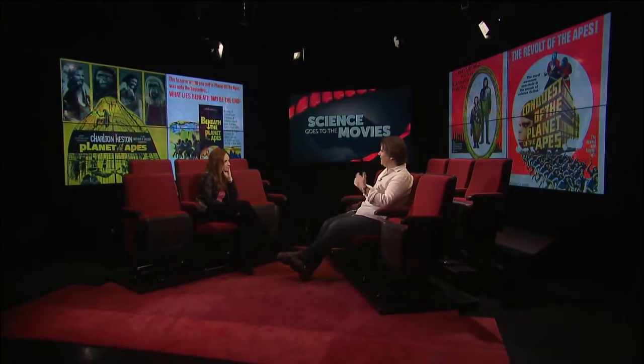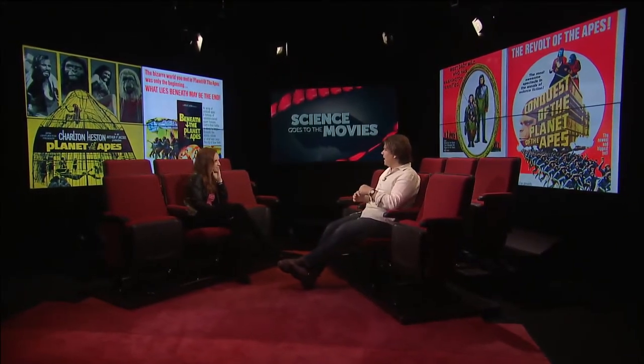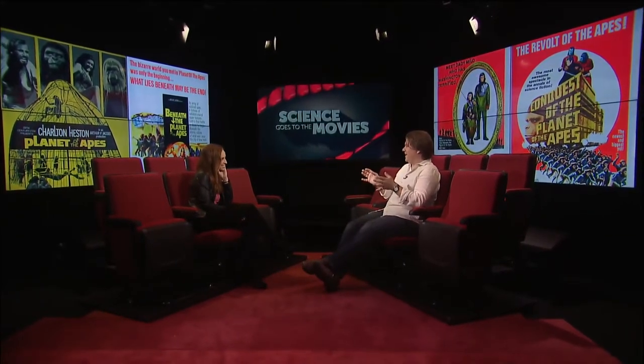The argument is that they taught the apes and the apes picked it up really quickly through active teaching. I would say there are major errors there. First, there's an assumption of Lamarckian evolution. Second, there's an assumption of very active learning and active teaching. We know, based on our studies, that chimps and gorillas don't actively teach.